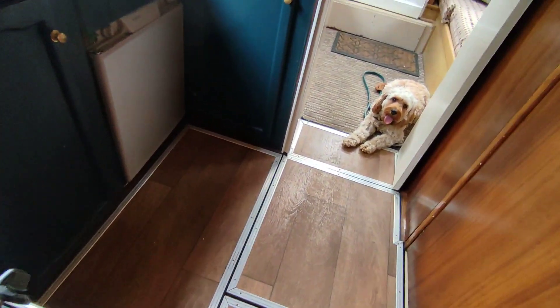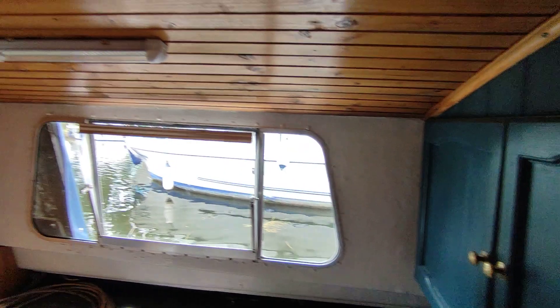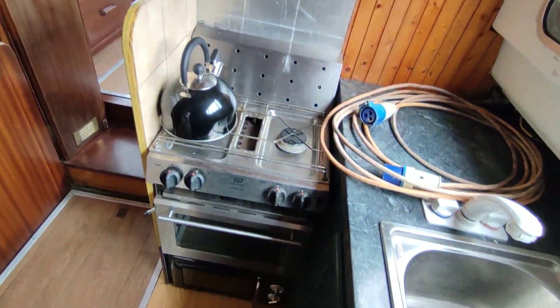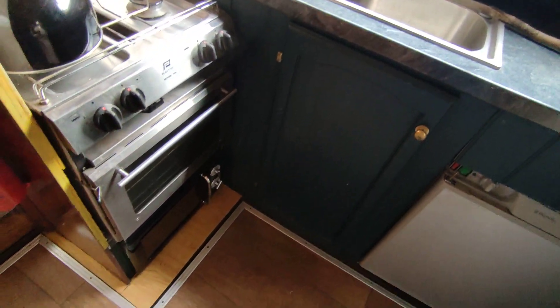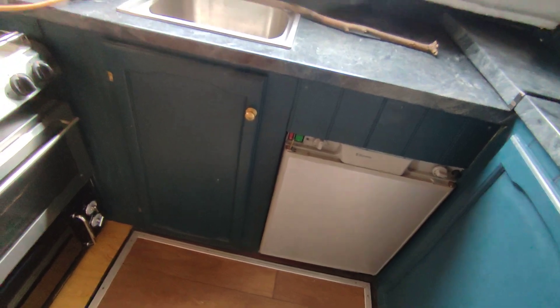Dog is not included. Mid-galley. Cooker with four burners, oven, and grill. Microwave. Dometic fridge.